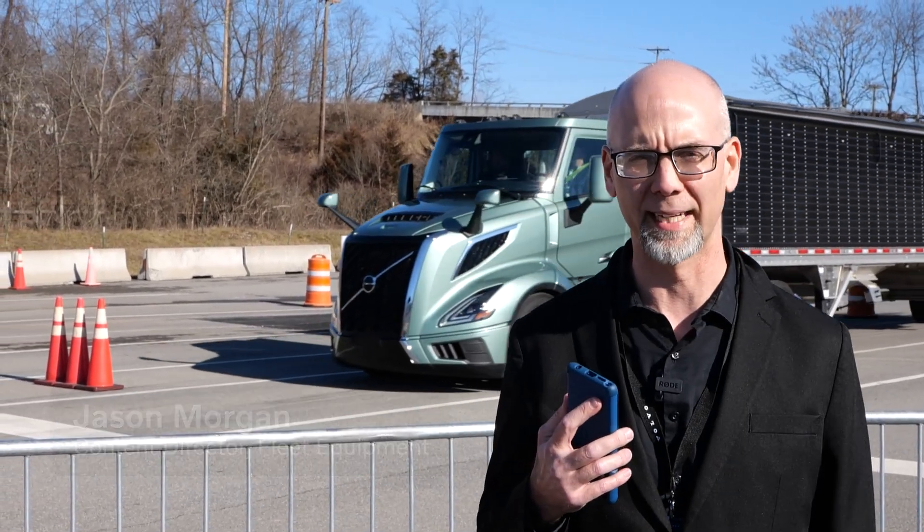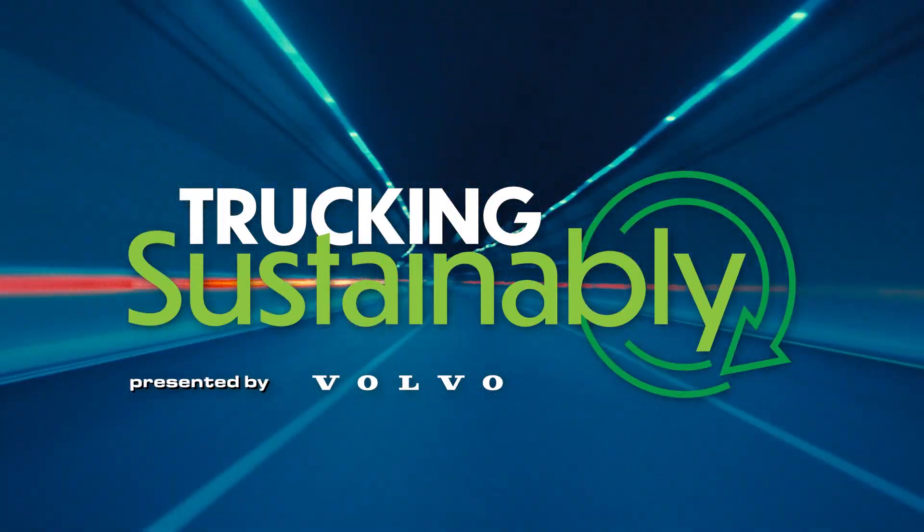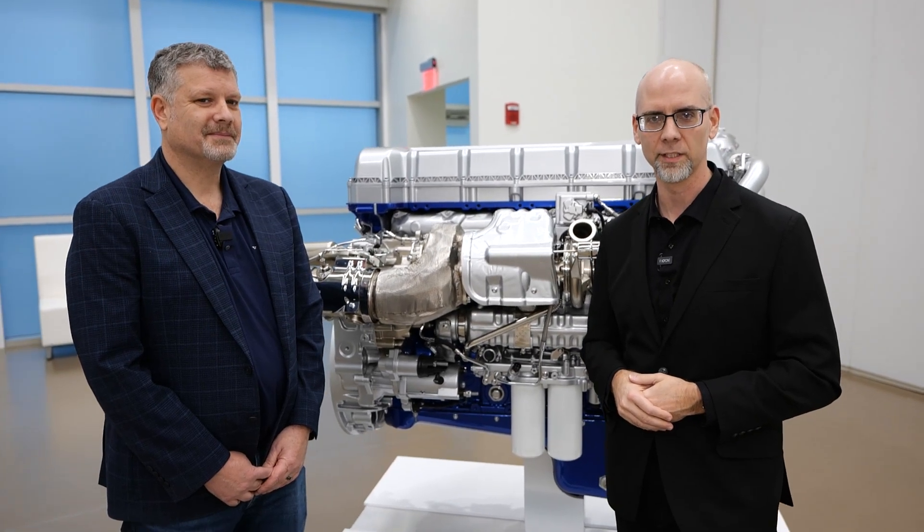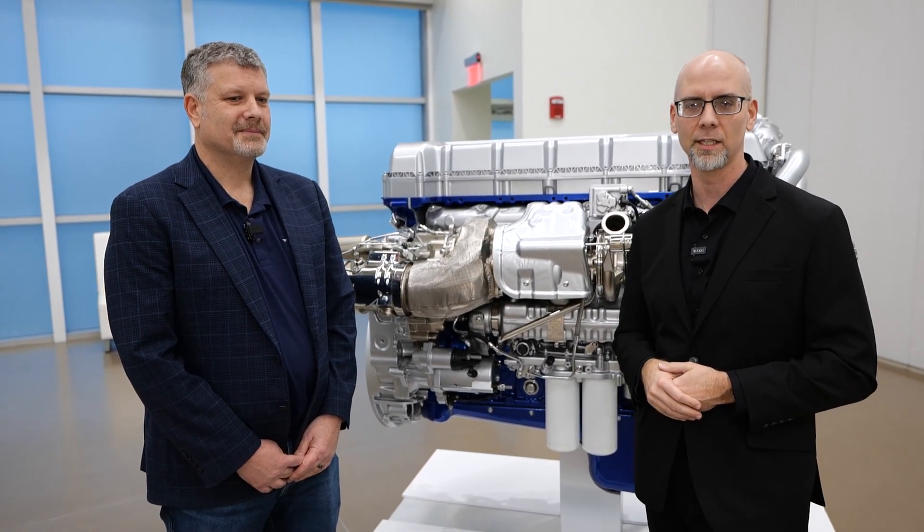Welcome to Trucking Sustainably. I'm your host, Jason Morgan. We're at the Volvo Customer Center in Dublin, Virginia. We've got the new VNL behind us. We're going to take a deep dive into the powertrain technology with Dwayne Teegles to see how they're eking out even more fuel efficiency. We've got Dwayne Teegles, powertrain product marketing manager at Volvo Trucks, here to take us through the powertrain options in the new VNL.